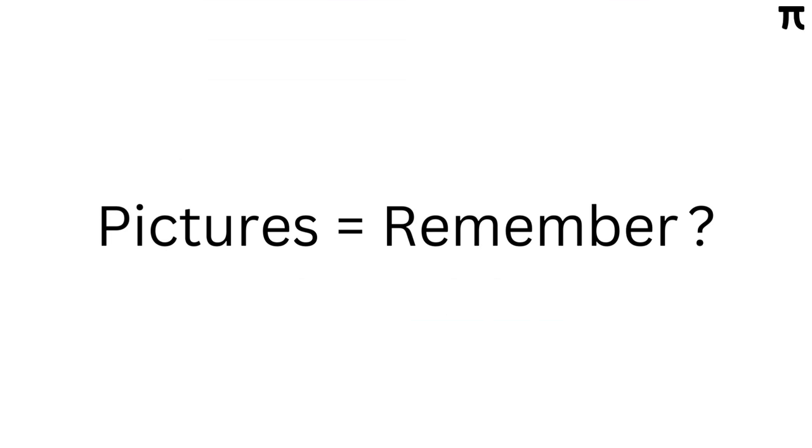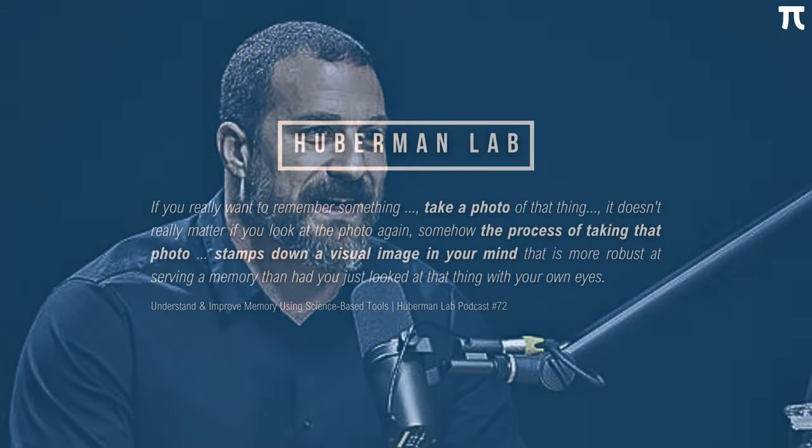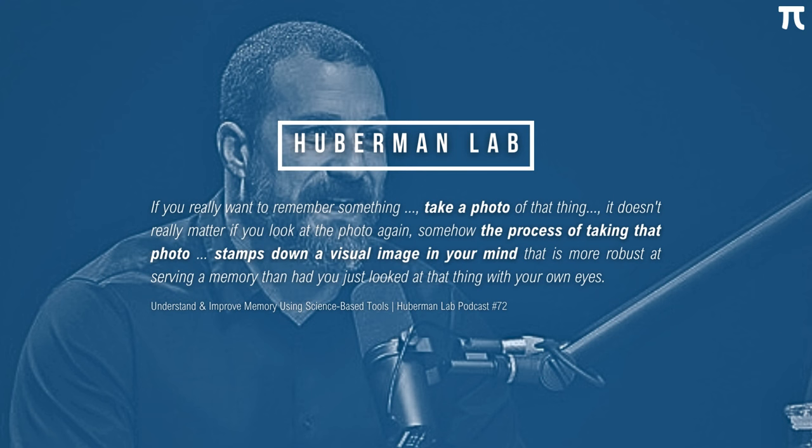One last thing I want to point out is that taking pictures actually aids in memory as well. According to Dr. Andrew Huberman, a well-known neuroscientist, if you really want to remember something, take a photo of it. It doesn't really matter if you look at that photo again. Somehow, the process of taking that photo stamps down a visual image in your mind that is more robust at serving a memory than had you just looked at that thing with your own eyes.